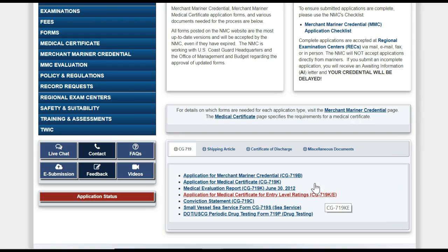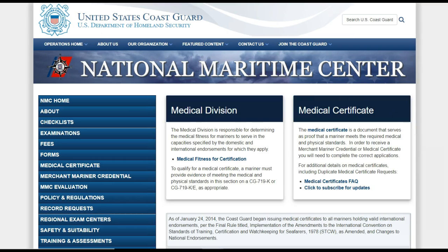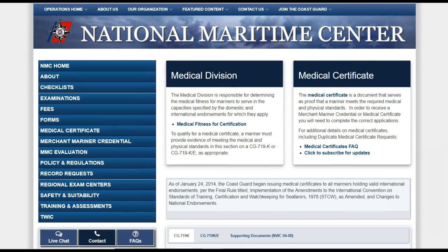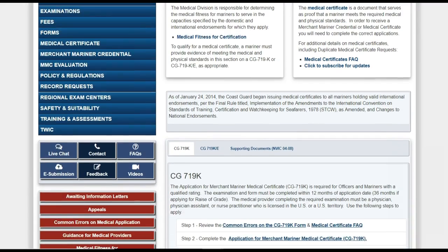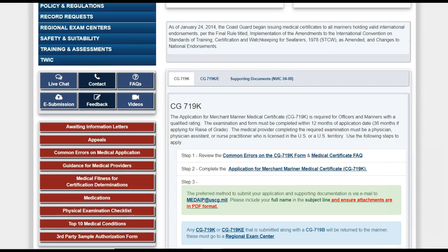Next is the Medical Certificate section. As of 2018, the NMC has completed a transition from their old method of reviewing medical information to a new method that is standardized to international requirements. This transition caused confusion for a while, but hopefully this page provides the info you need to keep your medical certificate updated.